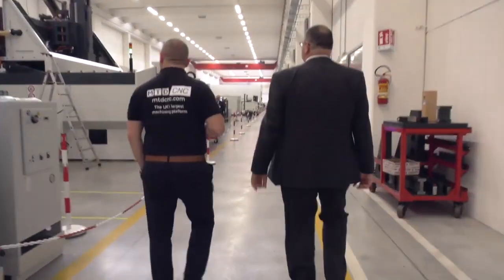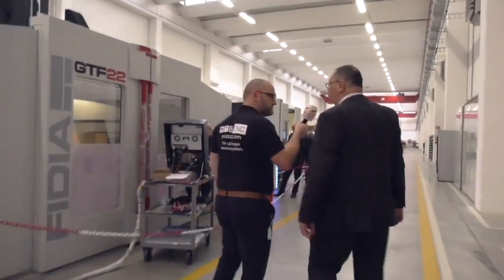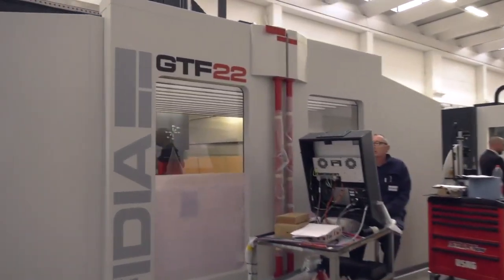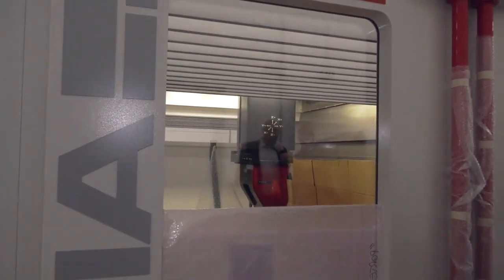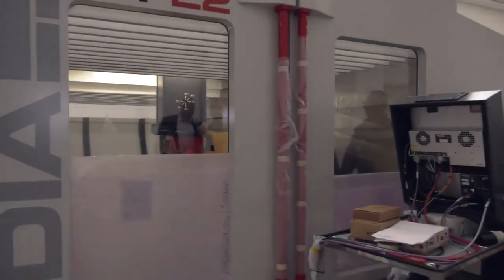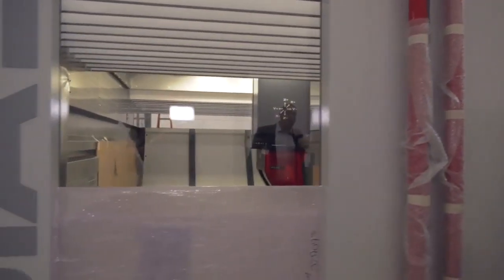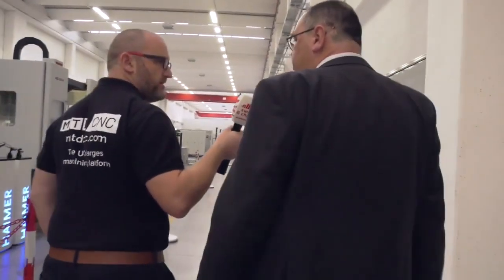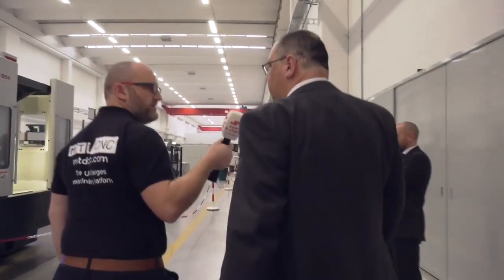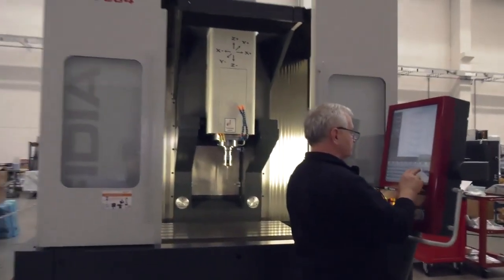This is the GTF 22, the smallest traveling upper gantry machine that Fidia produce. It's designed for aluminium mold and tool composite machining — a high specification, fully enclosed machine. It's 4 meters in X, 2.5 in the Y, and 1.2 in the Z. It targets manufacturers working with plastics, aluminium, mold and die, and is also capable of cutting steel.